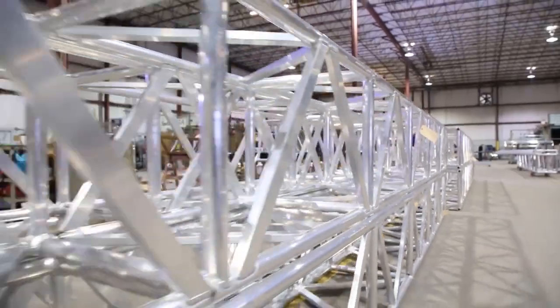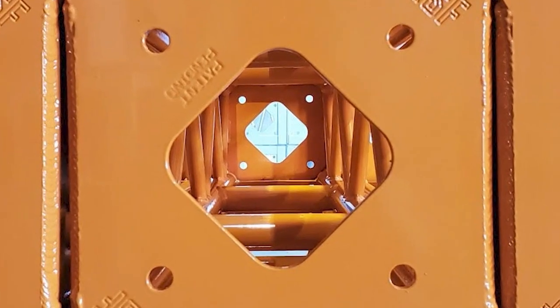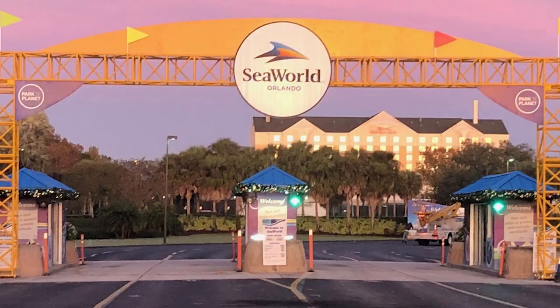Or, if you like that tough cross-sections truss look but you need a different color, it can be easily powder-coated to any color you desire. It's easy to understand why truss is an excellent, cost-effective choice for a large number of decorative applications.